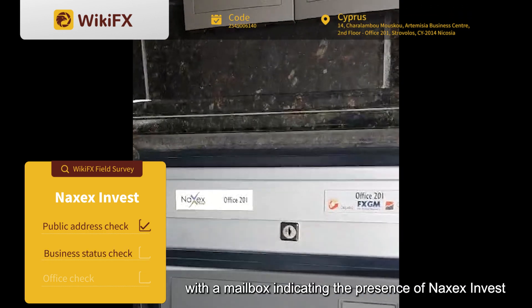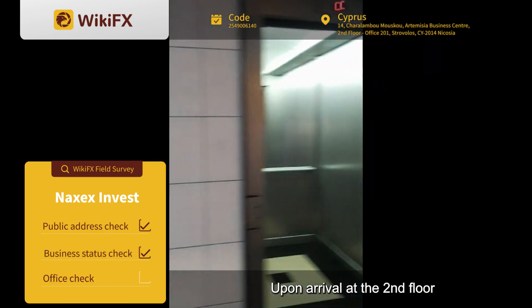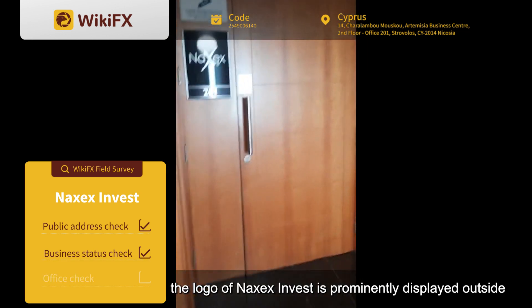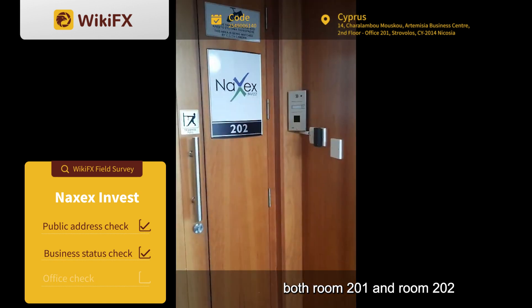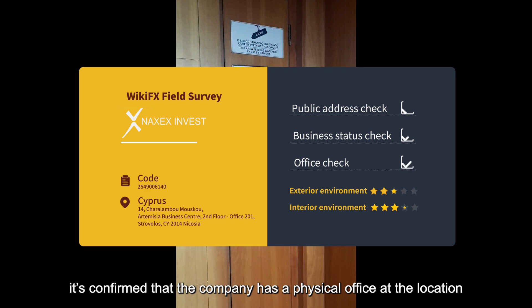We locate a commercial building with a mailbox indicating the presence of Naxx Invest. Upon arrival at the 2nd floor, the logo of Naxx Invest is prominently displayed outside both room 201 and room 202. Through its on-site investigation, it's confirmed that the company has a physical office at the location.